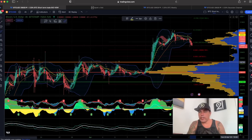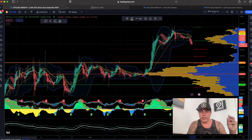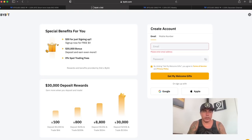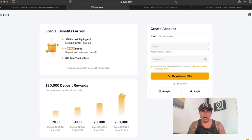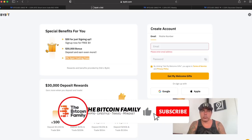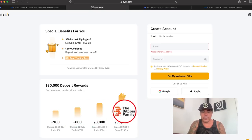If you want to trade all of this with the BAM indicator, go to thebitcoinfamily.com. If you want to trade on ByBit, click on the link down below this video. There are special benefits: $30 for just signing up, a $30,000 US dollar bonus depending on how much Bitcoin you deposit, and you don't have spot trading fees.